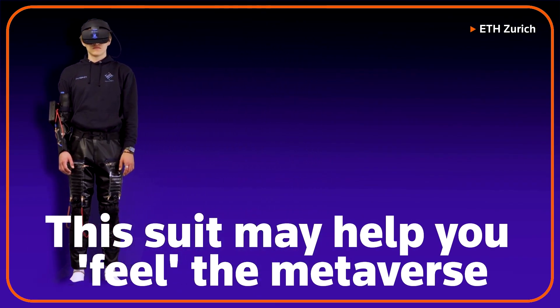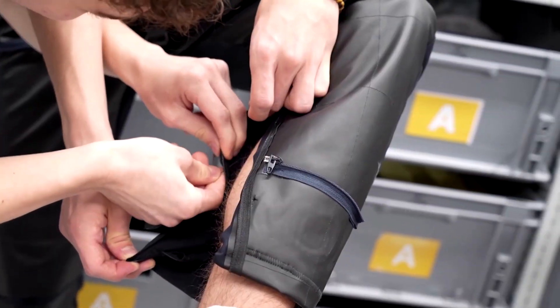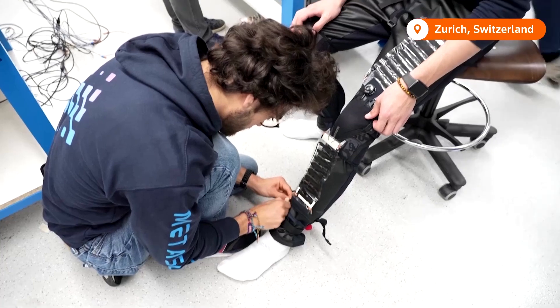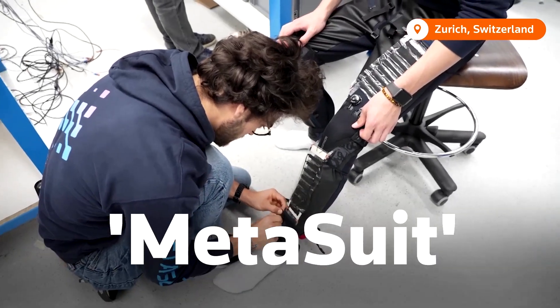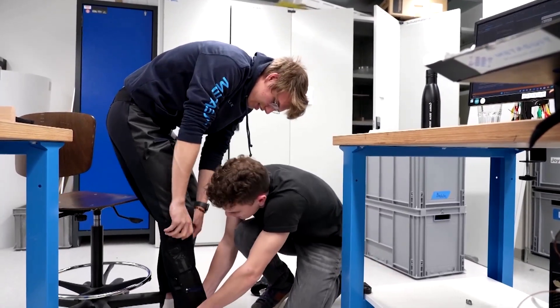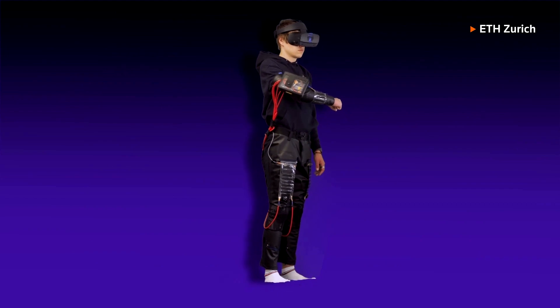This suit may one day help you feel the metaverse. Researchers at one of the world's top science universities are trying to create a meta suit. The aim is that this technology could take virtual reality to the next level by using soft artificial muscles meant to feel light and natural.